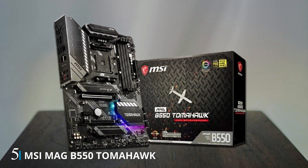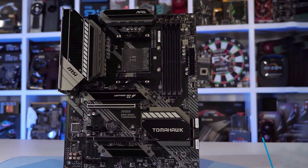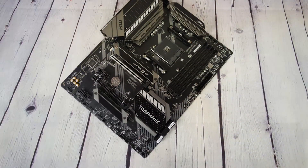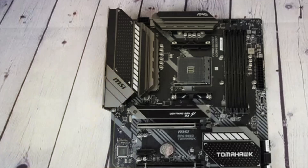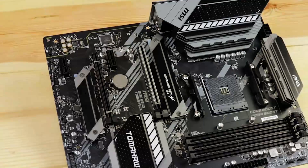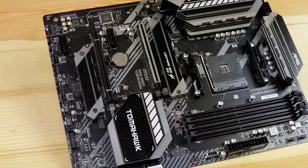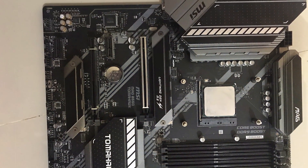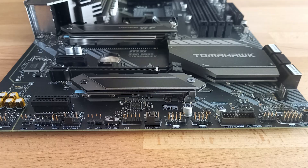Number 5. The MSI MAG B550 Gaming motherboard is a powerhouse designed for AMD AM4 processors, including the latest Ryzen 5000 series processors. Its ATX form factor provides ample space for components while maintaining a sleek and stylish design that complements any gaming setup. Equipped with DDR4 memory support and PCIe 4.0 slots, this motherboard delivers lightning-fast data transfer speeds and ensures seamless multitasking and gaming performance. With support for SATA 6Gb/s and M.2 storage devices, users can enjoy rapid access to their data and applications. Featuring USB 3.2 Gen 2 ports, HDMI and DisplayPort connectivity, the MAG B550 Gaming offers versatile connectivity options for peripherals and high-resolution displays.